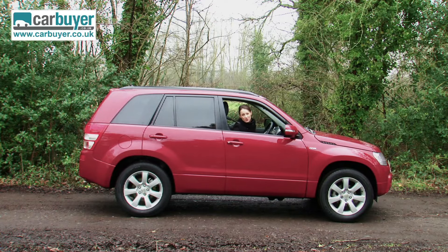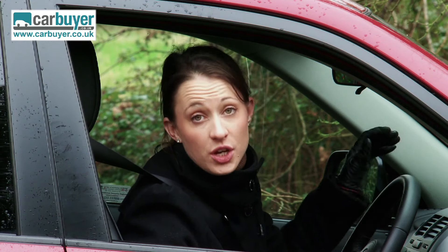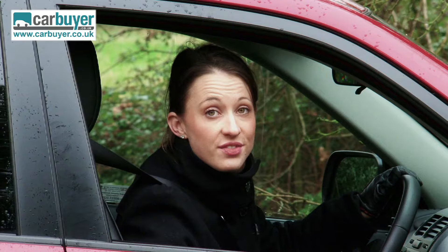All that aside, this SUV is practical, it does the job on and off road, and with the equipment that you get as standard, it makes the purchase price very attractive indeed.